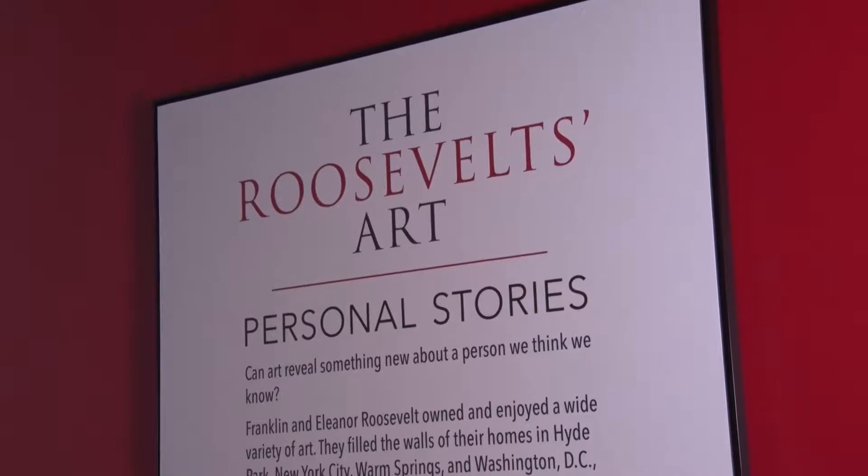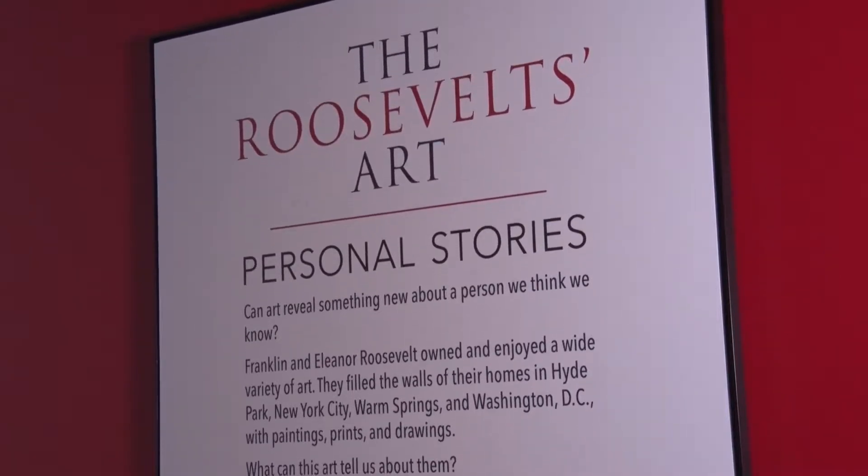Hi, I'm Herman Everhart, the museum curator here at the Franklin D. Roosevelt Presidential Library and Museum, and I'm going to be taking you on a short tour of our new special exhibition which focuses on art that was collected and treasured by the Roosevelts.